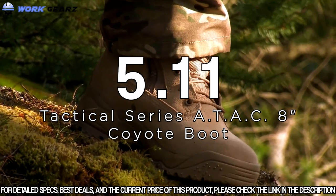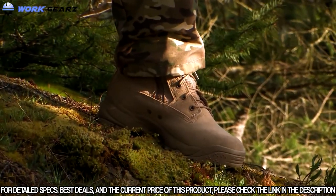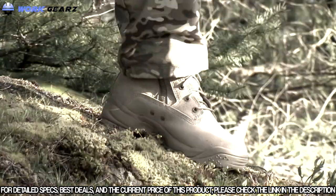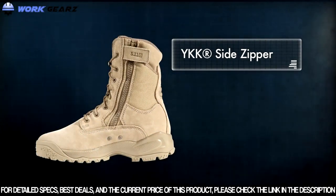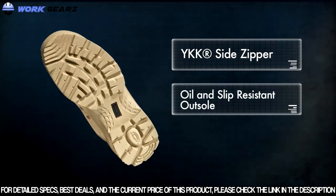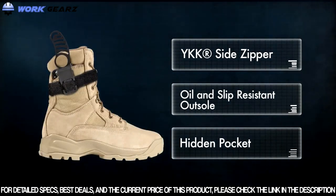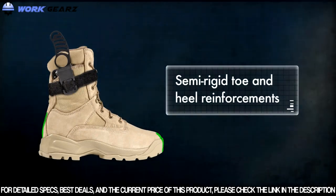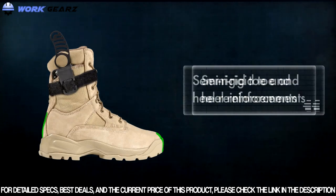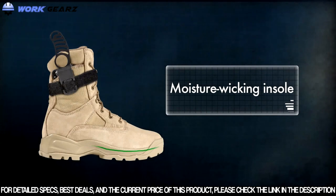The All-Terrain All-Condition, or ATAC Coyote Boot, is designed for comfort and performance in a hot and arid environment. The ATAC Coyote features a YKK side zipper for easy wear, an oil and slip-resistant outsole, and a hidden pocket that can store a small key or knife. Semi-rigid toe and heel reinforcements provide additional protection without pinching, and the moisture-wicking insoles help keep your feet dry in high-temperature environments.